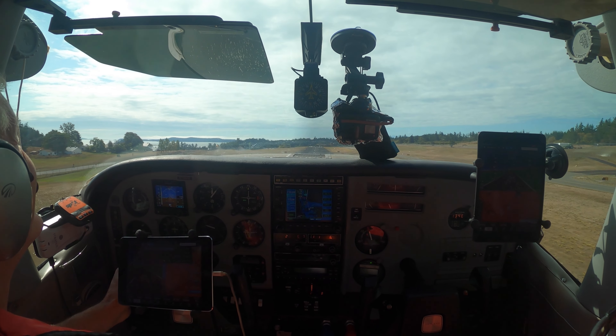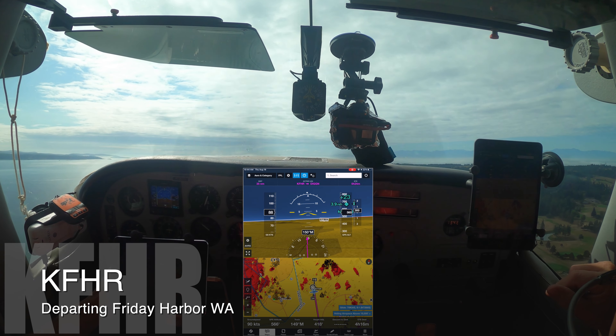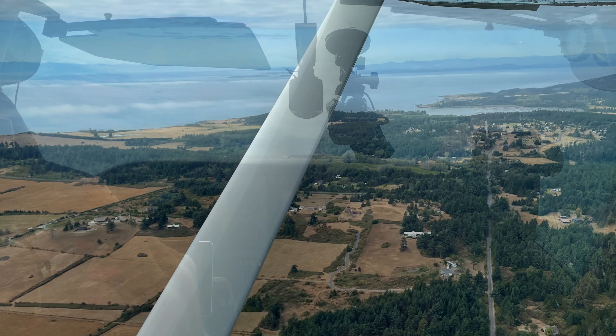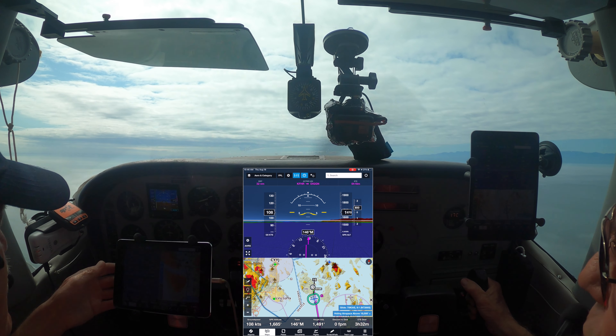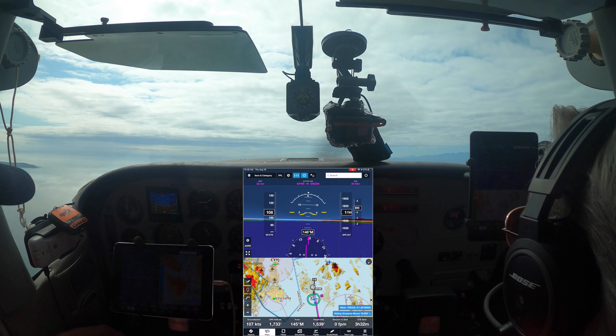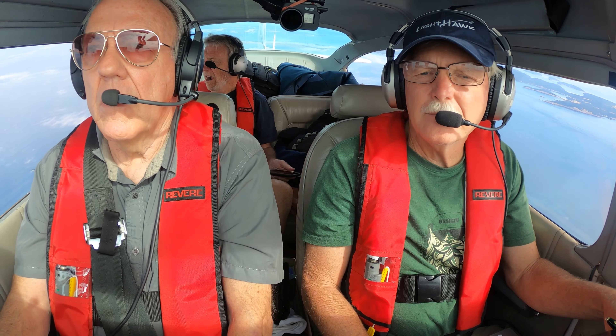Alright, VFR, picking up IFR on the way out? Yeah. Friday Harbor traffic, Cessna 66 Sierra, taking runway 16, takeoff departure to the south. Friday Harbor, approaching runway 16. There we go. 50, 60. Yee-haw.